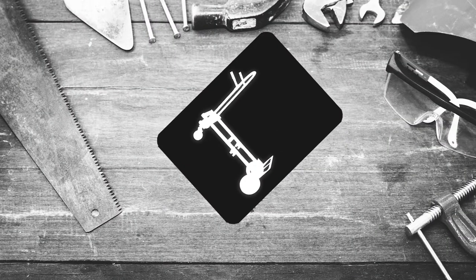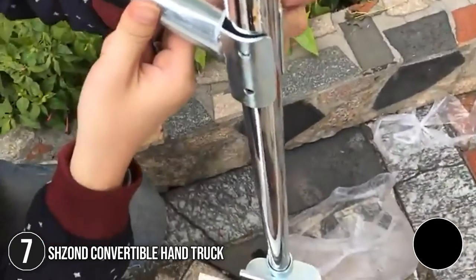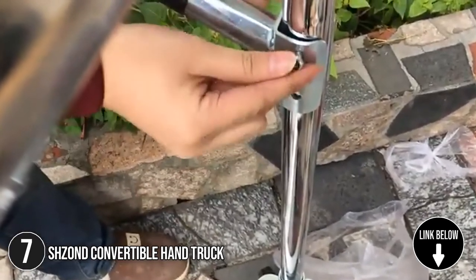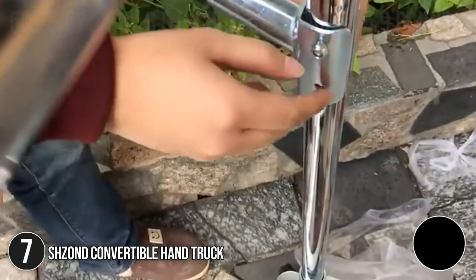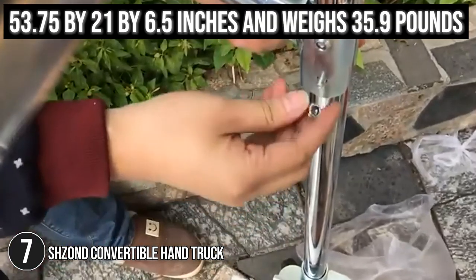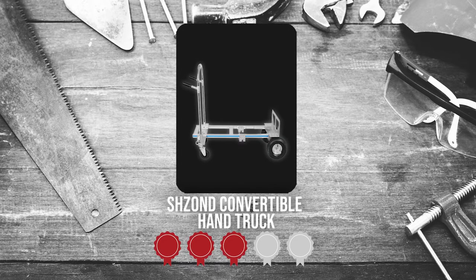The seventh convertible handtruck on our list is the Chazon Convertible Handtruck. This aluminum handtruck can easily be converted from a handtruck to a utility cart. Simply unlock the two 6.7-inch rotatable wheels with a lever, and this becomes an aluminum utility cart. As for the size, it measures 53.75 x 21 x 6.5 inches and weighs 35.9 pounds. Trustedshoppingguide.com has awarded the Chazon Convertible Handtruck a 4 badge rating.